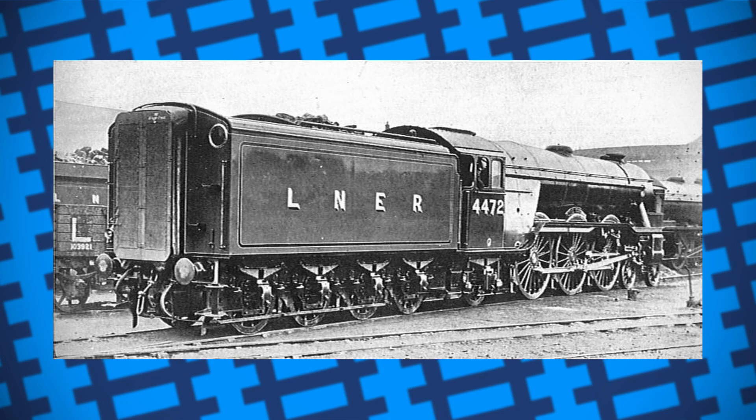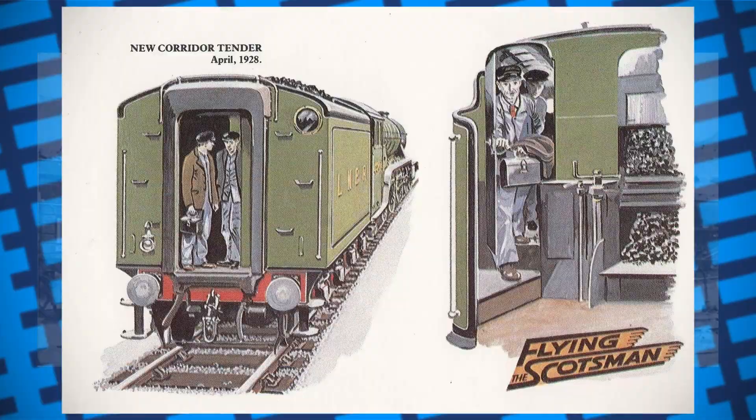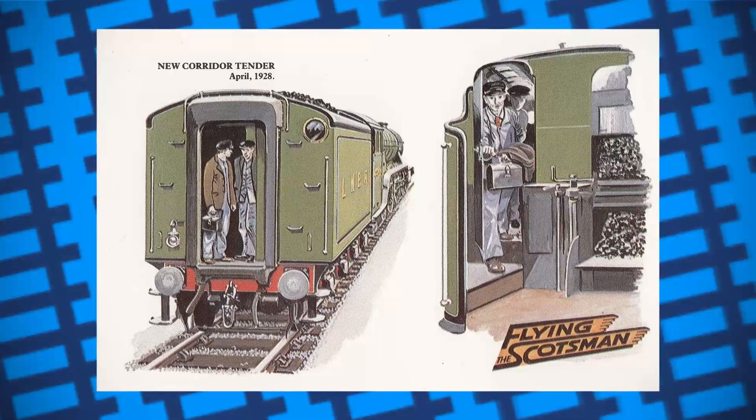The Corridor Tender. He designed a new tender to be attached to the locomotive that would connect to the front coach of the train, with the corridor going through the water tank and into the engine's cab. This way, the relief crew could come from their quarters in the train and into the cab without the train needing to stop. The driver and fireman that had done their shift could then go back through the tender and rest in their quarters while the relief took over.